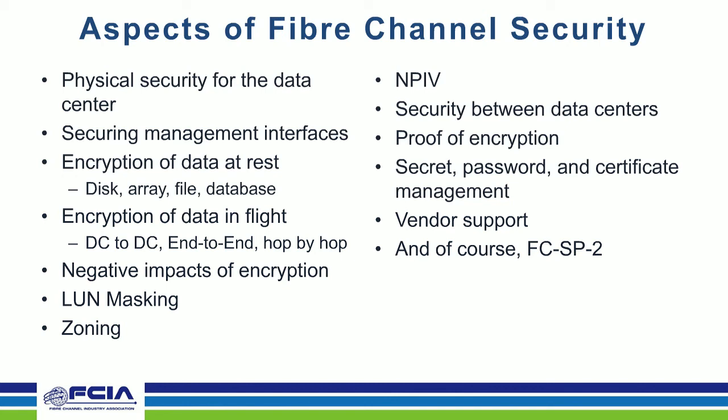Another common discussion point with customers is when using long-distance links between switches at different data centers: if you have encryption of data in flight, compression services that happen over inter-switch links can no longer function because the data is encrypted. A general piece of guidance: encryption of data in flight is a good thing, but just like locking a door into your home — every time you need to go in, you need the key, so there is potentially some performance impact. And remember, you cannot lose the key, otherwise you will lose access to your data.